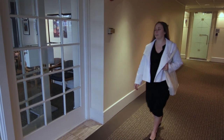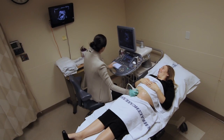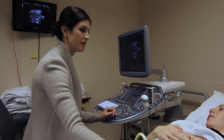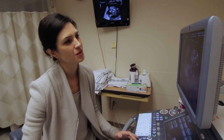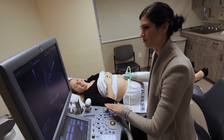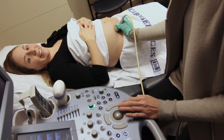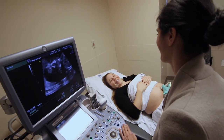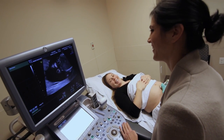For moms with diabetes prior to pregnancy, babies are at risk not only for the complications of gestational diabetes but also for congenital defects, depending on the mom's control prior to pregnancy. We evaluate moms in the first trimester to get them under the best control, and then serially through ultrasound and other testing to ensure both mom and baby are as safe as possible during pregnancy.